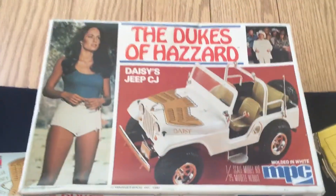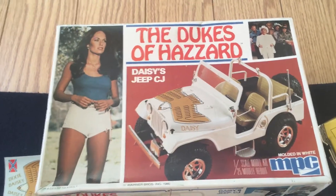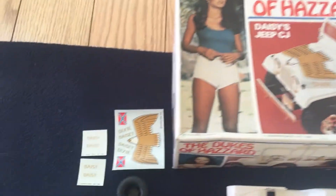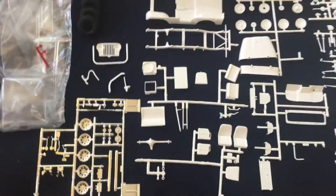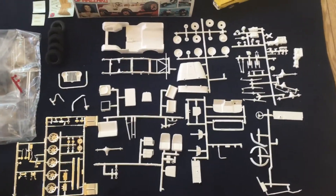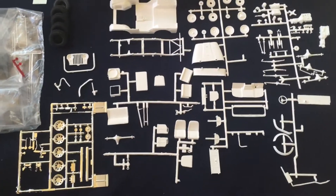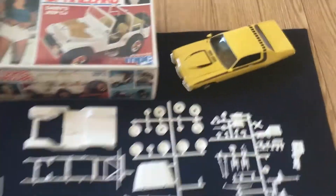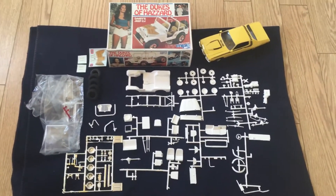The kit I'm doing is the Dukes of Hazzard Daisy's Jeep from the TV show — this is the MPC kit, I believe this version is the 1980 kit. Decals, clear plastic in the bag, tires, and all the parts laid out. This is going to be my most ambitious attempt — the most pieces and probably the most fiddly kit. This is the seventh year in a row I've participated, and each year just gets better. Last year I did Daisy's Plymouth Road Runner and built that within the 24 hours. So folks, everyone have fun, stay safe, and we'll be giving you updates throughout the build — cheers!